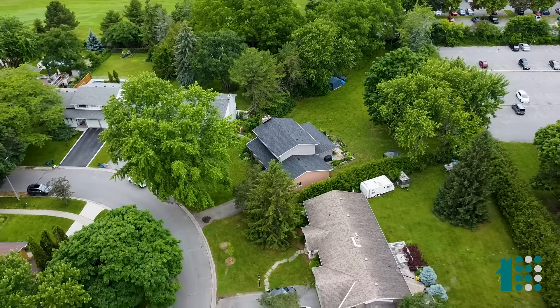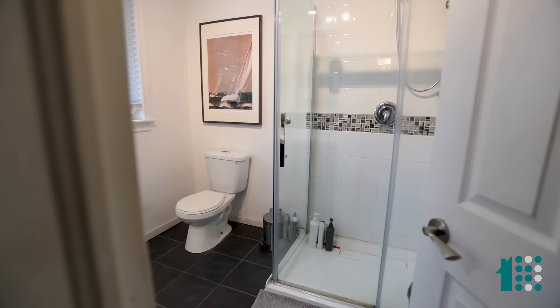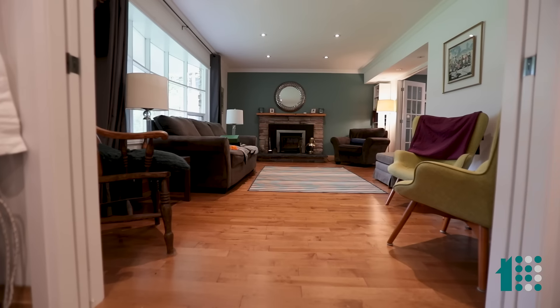It's one of the large lots, 0.6 of an acre. We've got five bedrooms, four full bathrooms. It is a wonderful lot. Come on in, let me show you what we're talking about.